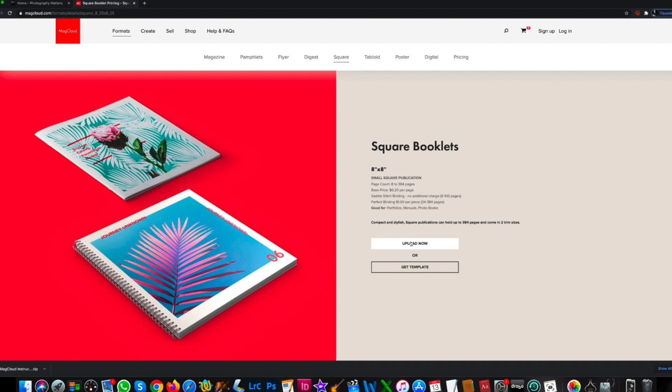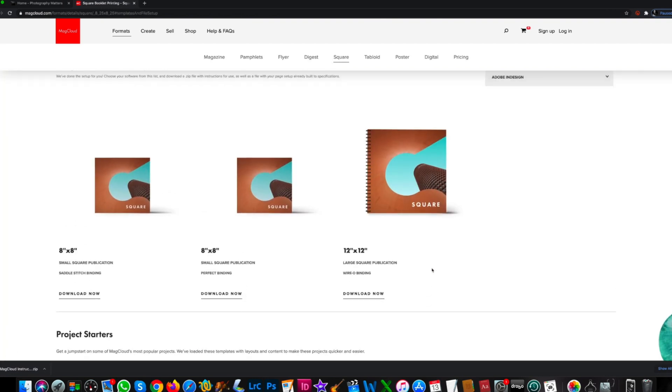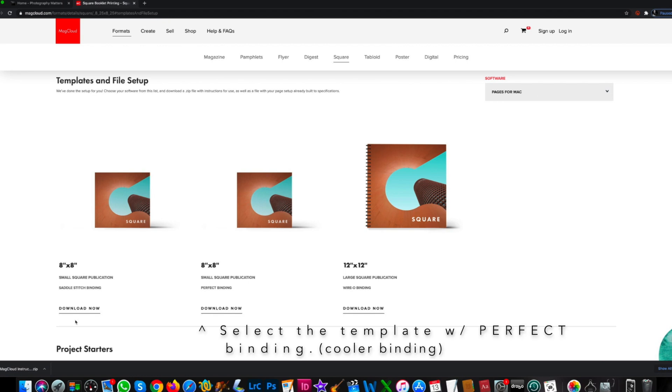I don't have anything to upload yet, so I need to get a template. Up here you choose the software that you want to use. You've got a good selection: Adobe InDesign — that's probably the most powerful layout program there is, a little steeper learning curve, but very powerful. It's got Photoshop, Pages for Mac, Word for Mac, Word for PC, Microsoft Publisher, and Quark. I've been using Pages for Mac; it's been working out great. So I select the software, then I go Download Now.